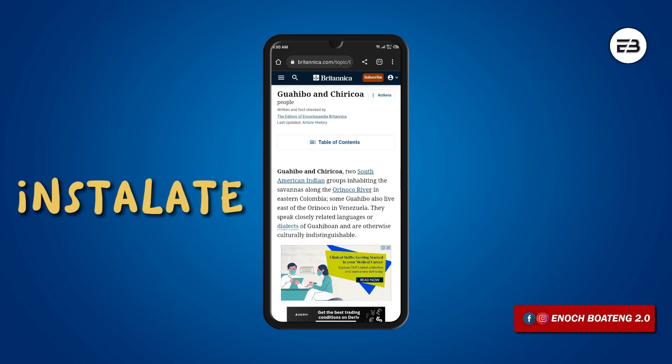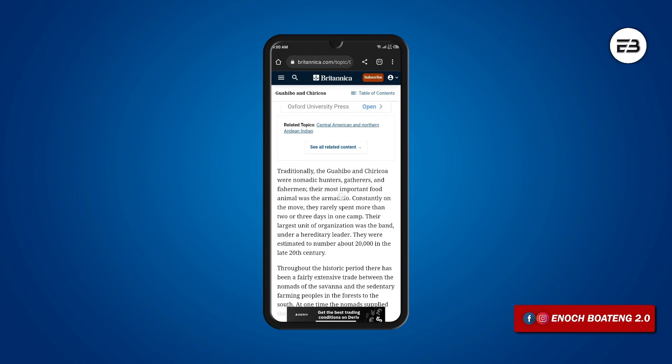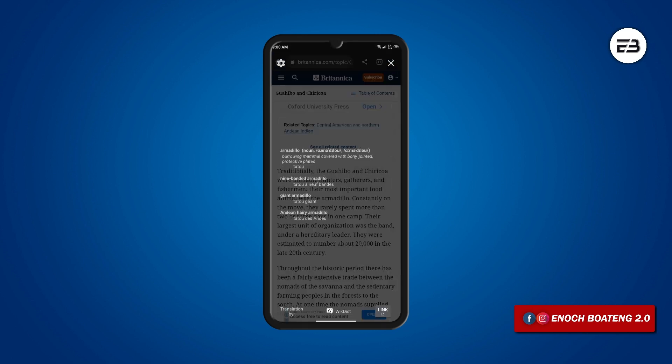InstaLate is a very simple application that translates any word you seem not to understand in a semi-transparent window as you read any article or story. To make it work, long press on the particular word you've come across, tap on the three dots, tap on InstaLate, and then you get an explanation of the word in a transparent window.